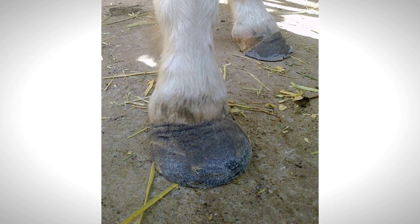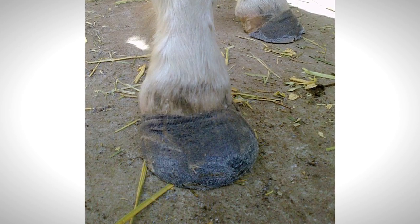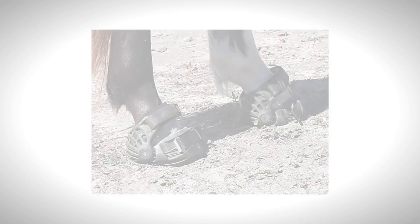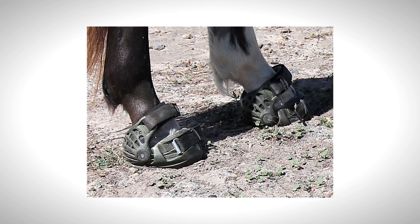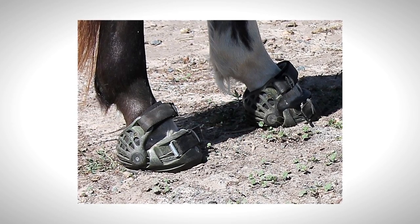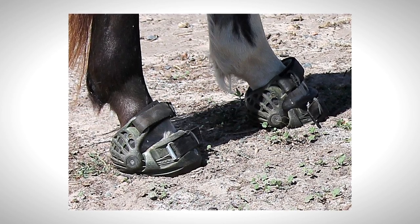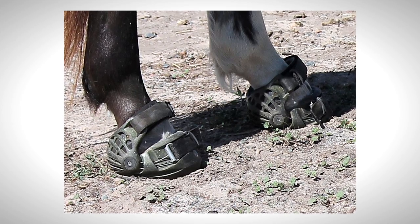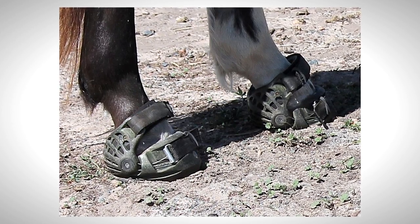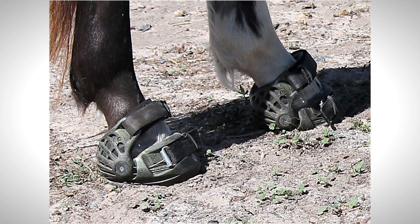Various treatments were trialled including glue-on shoes and casting tape, none of which proved effective for ongoing treatment or management. Specialist barefoot trimmers had been engaged and once Apache's hoofs had grown sufficiently, he was fitted with renegade hoof boots. A thrush treatment powder was also utilised to help prevent thrush developing behind the separated wall. The boots proved very successful over the summer months while conditions were mostly dry, allowing Apache to live out in the paddock during the day.